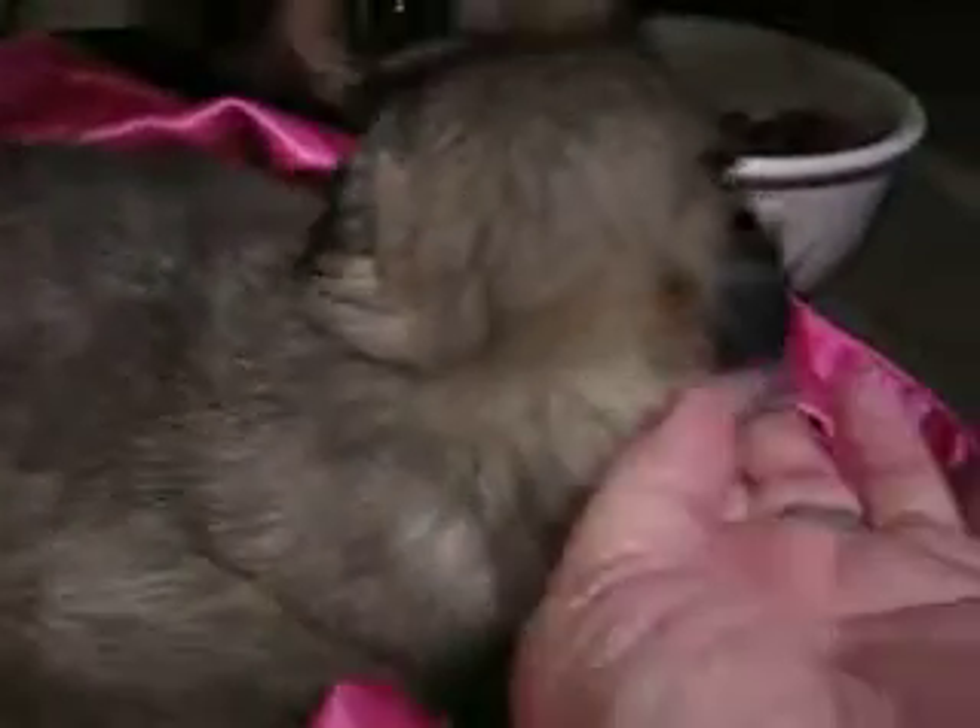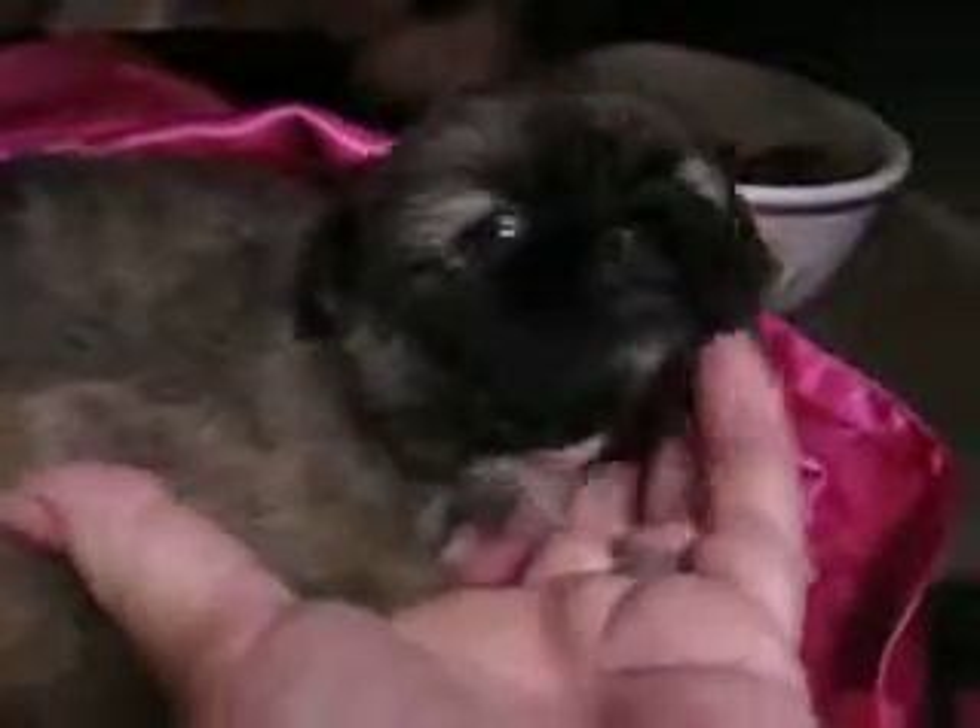This is Cookie's litter, and this is a little dark-faced boy right here. They've just turned four weeks old, so this is their four-week-old video.